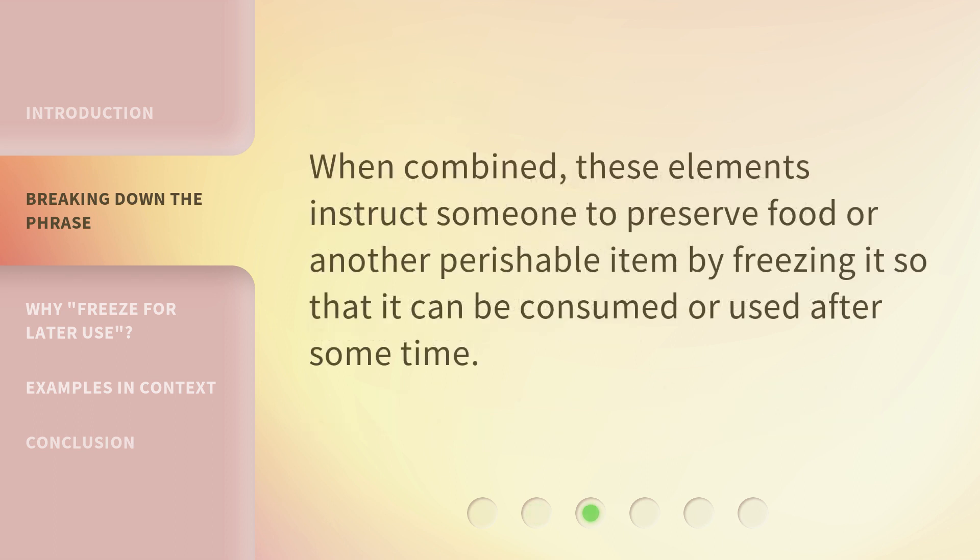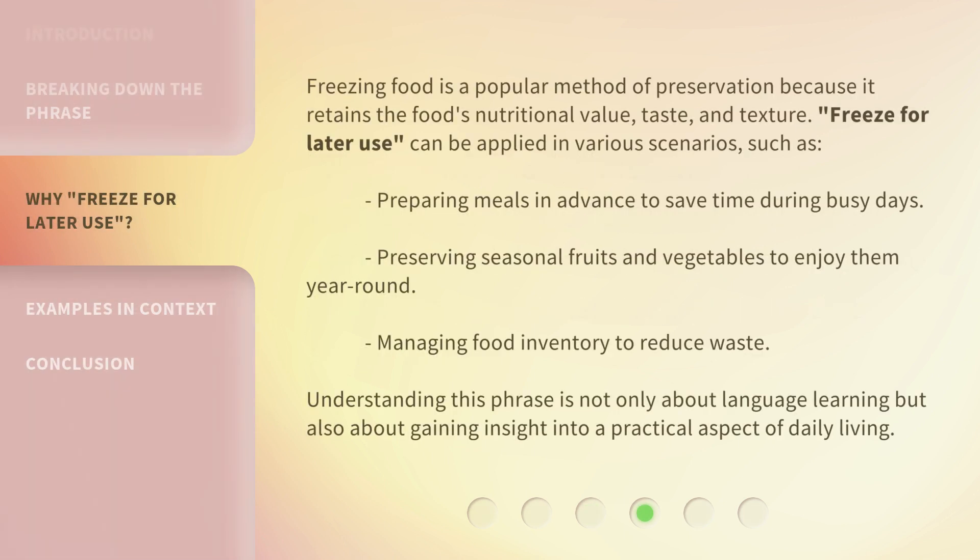When combined, these elements instruct someone to preserve food or another perishable item by freezing it so that it can be consumed or used after some time. Freezing food is a popular method of preservation because it retains the food's nutritional value, taste, and texture.